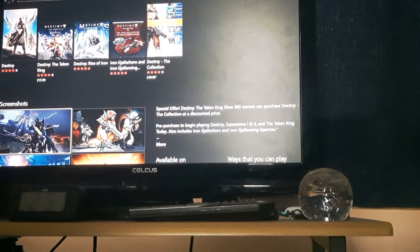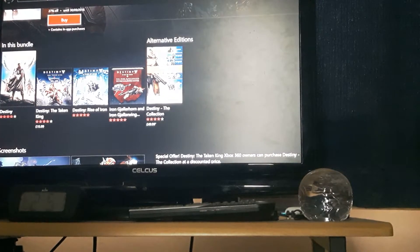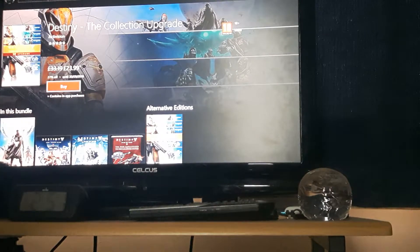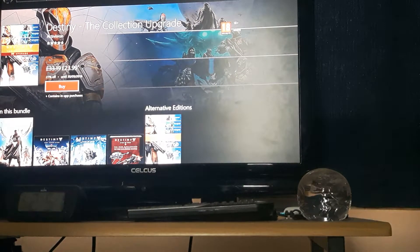For me, as a Destiny player, as I previously said in the video, I was a bit disappointed that Rise of Iron wasn't coming to the 360. But with this Collection and its discounted price, I was actually turned around — I really was. Because to be honest with you guys, I wasn't actually turned by Rise of Iron at first.